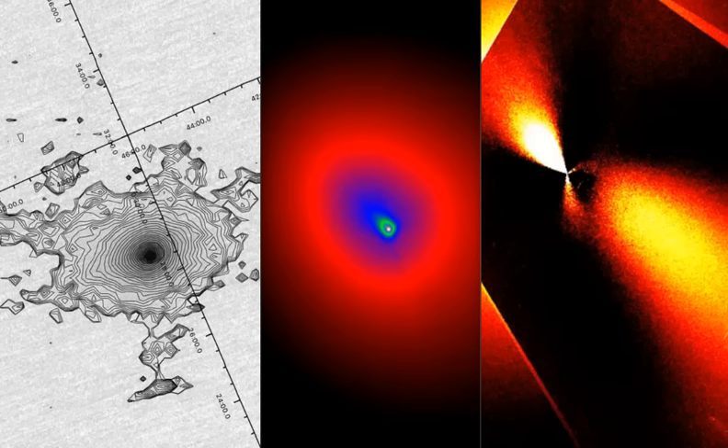An update here on 3i Atlas. The images you see here of Atlas — specifically the middle one — have the unsharp mask filter applied to it, so you can see some of the key features around the core of this thing.